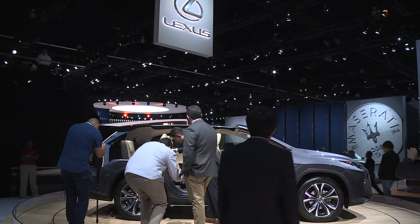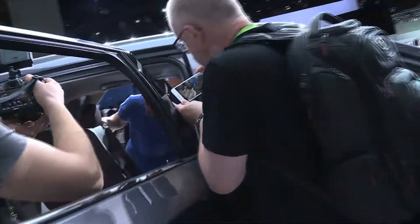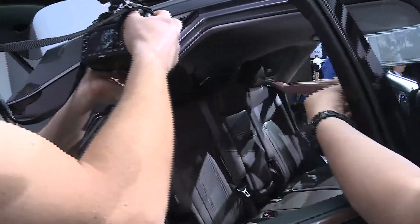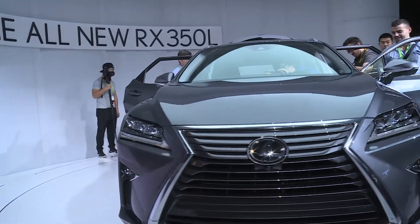Anything else you'd like to share with the auto fans and the public that would surprise them about this vehicle or any Lexus vehicle? Well, I'm going to surprise you — make sure to let you know that when you actually get one, it does come with a roof and all four walls. This is just a cutaway so you can see how the mechanism works.